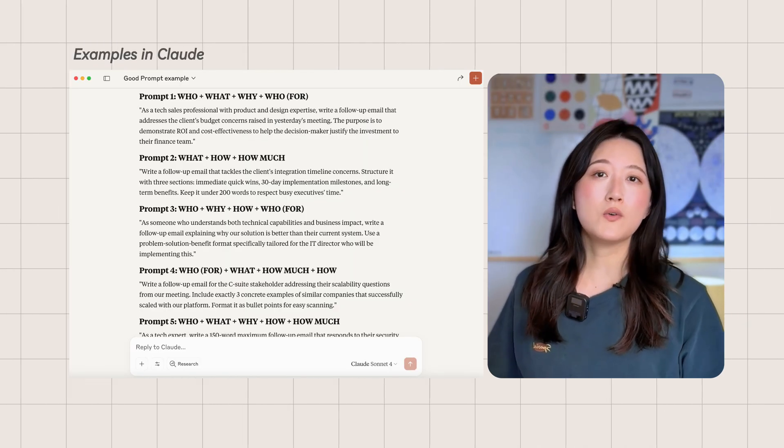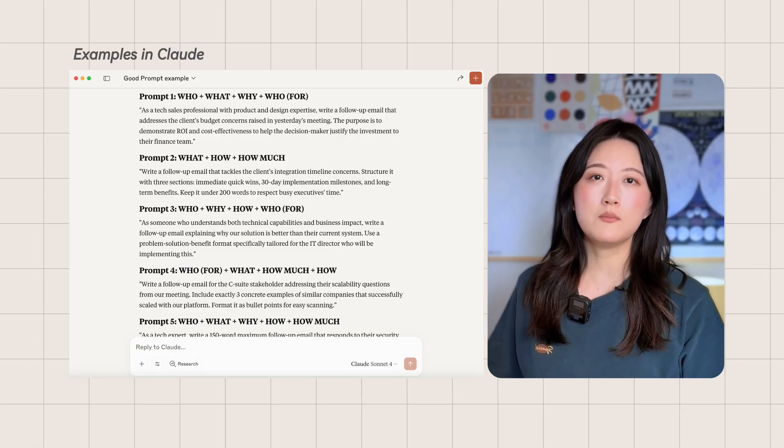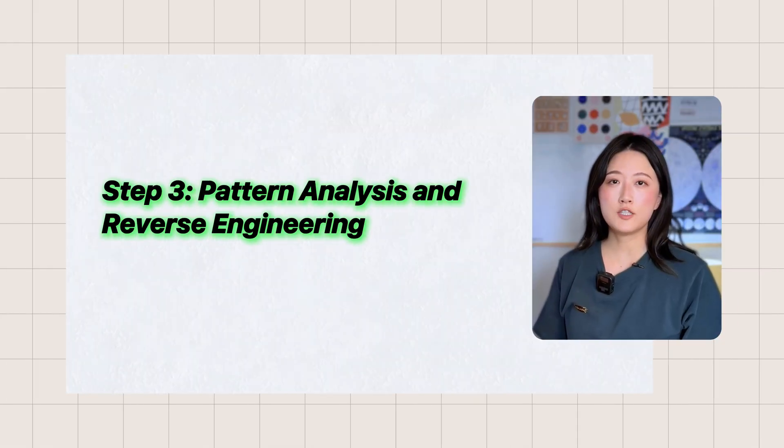When you run this prompt, you'll get five different examples with clear explanations of which elements each one uses. Once you have your rich prompt examples ready, it's time for step 3: pattern analysis and reverse engineering.